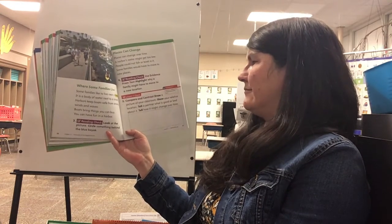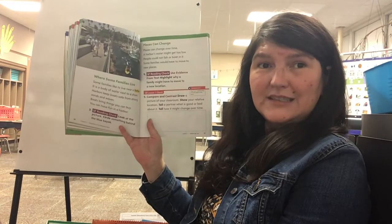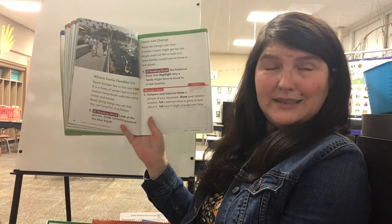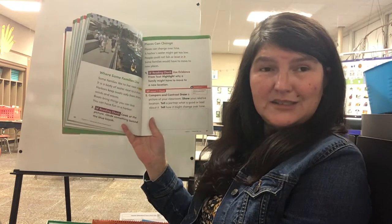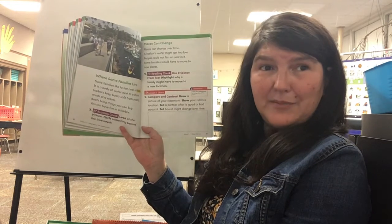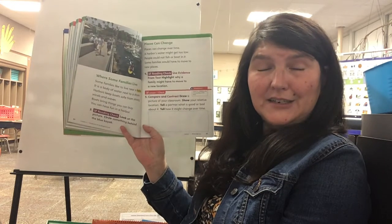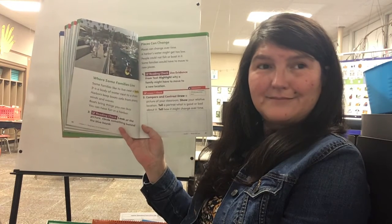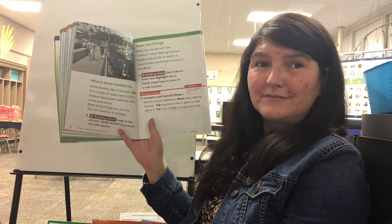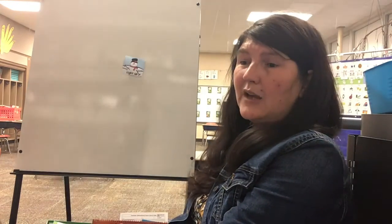Then I want you to tell somebody in your home what is good about it and what's bad about it. Maybe the place that you work is not the best place — maybe it's too noisy, or maybe it's a good place because it's quiet. What's something that's near you when you're working? Something that's far? Think about those questions.